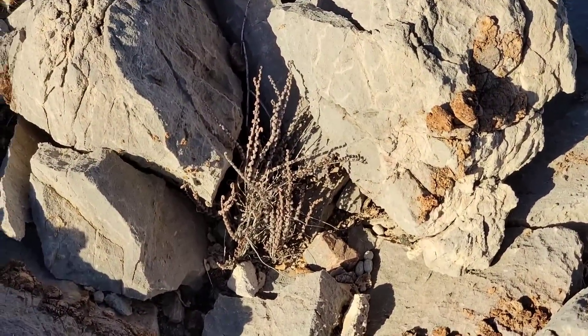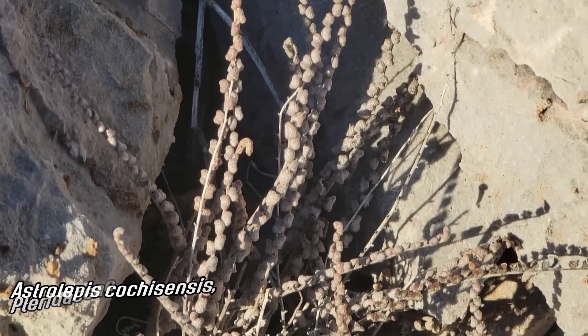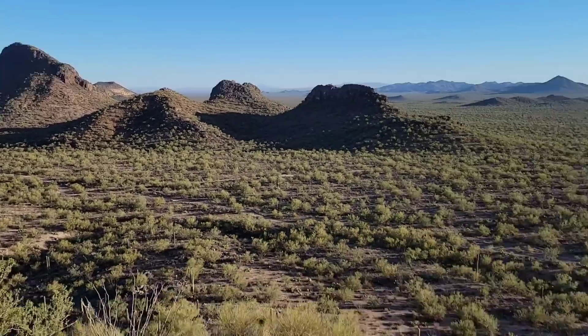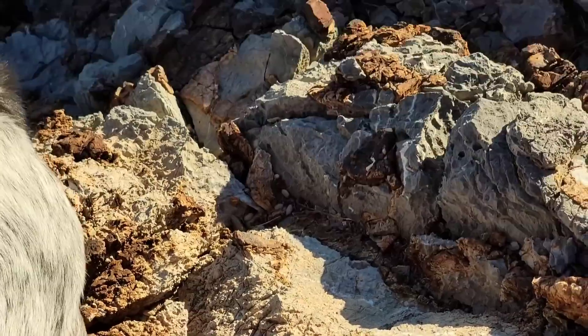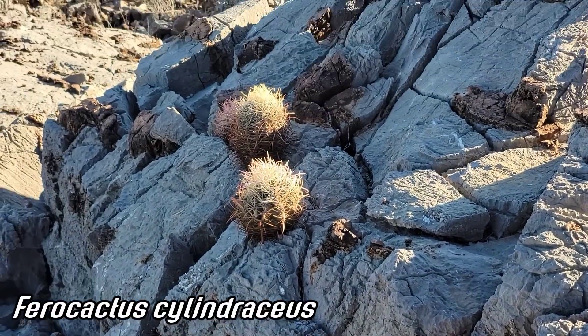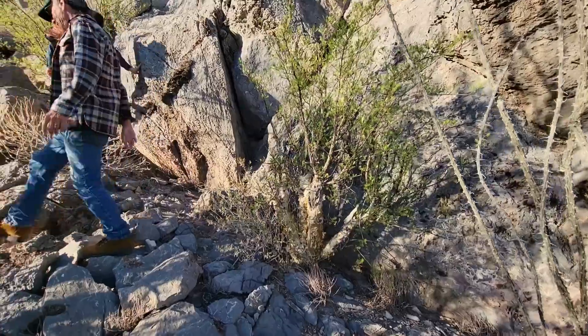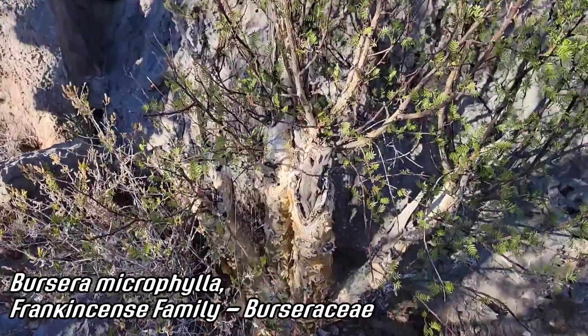Is it a Myriopteris or Cheilanthes now — or is that Astrolepis? You can see volcanics over there — probably quite old volcanics — but right here we're still in the limestone. You can see that little Ferocactus getting those betalain pigments at the distal ends of those curved spines.